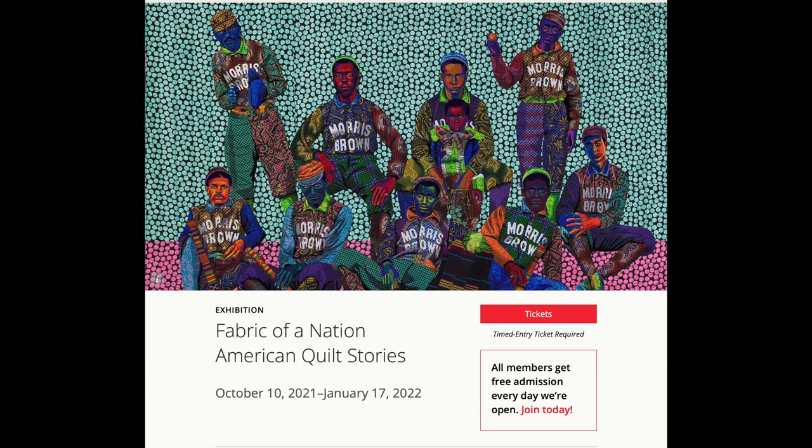The exhibit will have already opened by the time this airs, on October 10th, 2021, and runs until January 16th, 2022. There are 50 quilts and other works of art spanning 300 years. We hope to bring visitors into an experience where they can explore the American quilt and its evolution in parallel with the story of America itself — what stories quilts tell and how they resonate with our collective story as a nation.